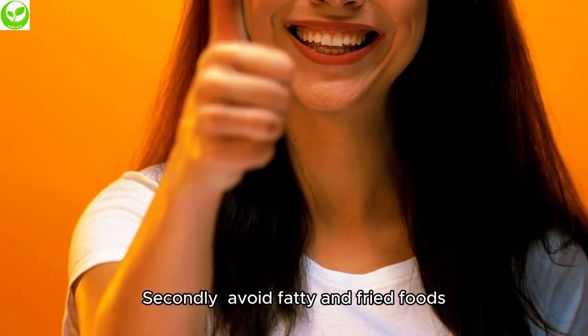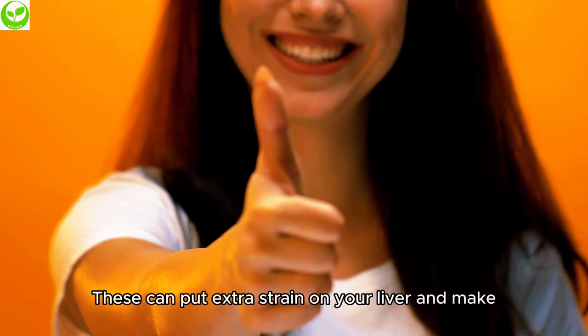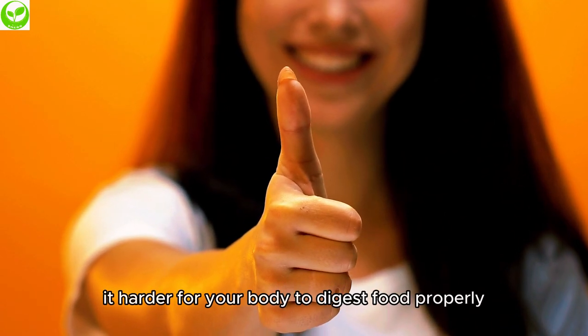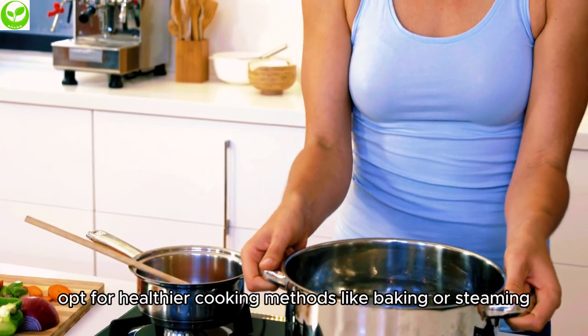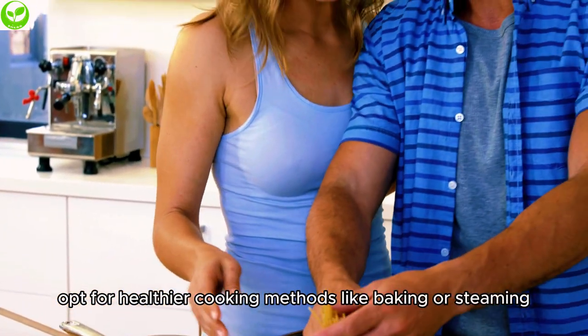Secondly, avoid fatty and fried foods. These can put extra strain on your liver and make it harder for your body to digest food properly. Instead, opt for healthier cooking methods like baking or steaming.